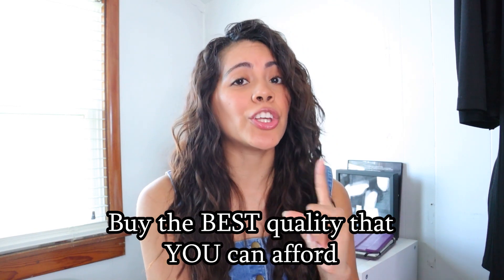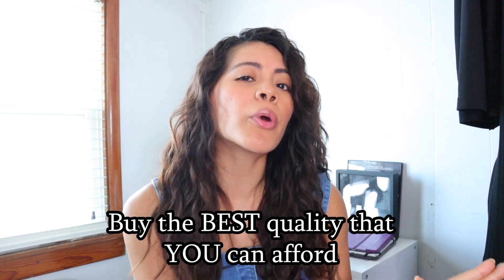Before I get started with the video, I just want to put a little disclaimer and a little advice tip: buy the best quality that you can afford. Don't go broke trying to spend all this money and splurging on furniture that you can't afford. This is a good reason why hiring a designer is always a good idea, because you get the best bang for your buck — we will do the research to find you the best quality that you can afford.